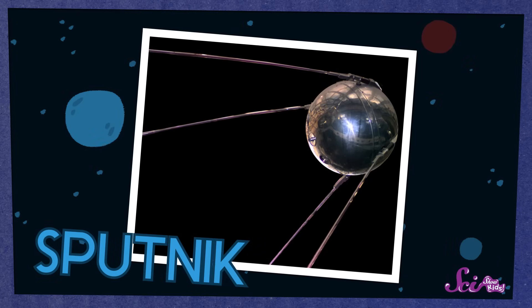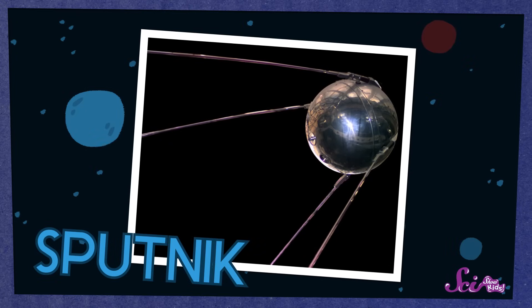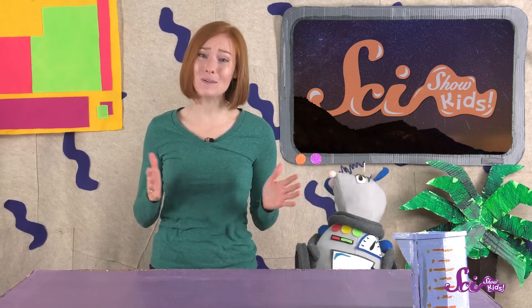People sent our very first satellite into space in the year 1957. It was called Sputnik, and it was only about the size of a beach ball. These days, there are more than 2,000 satellites up there. It's hard to even imagine so many things moving around the planet at the same time.